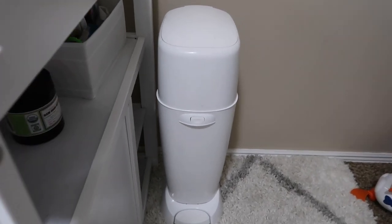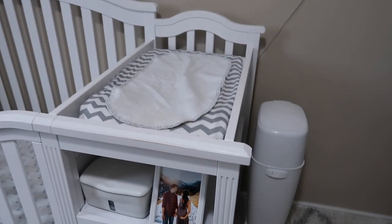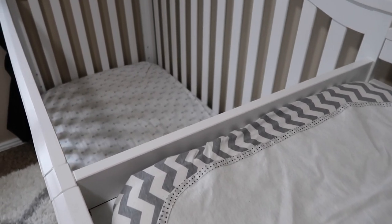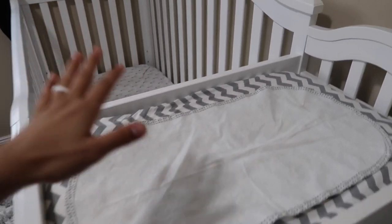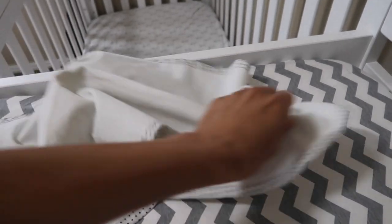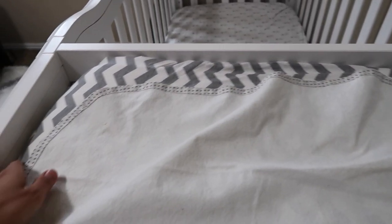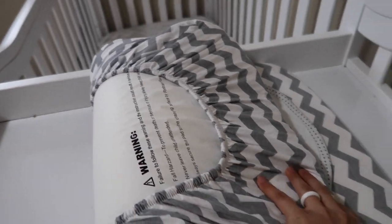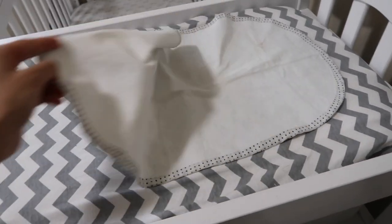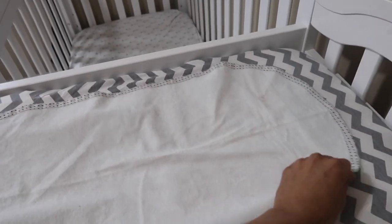We have the diaper pail in the corner and the changing table is attached to the crib. While it is convenient, the changing table will be sacrificed. A few things about the crib have caused me to reconsider it: Emerson has started to stand up and grabs the changing table, so I've started taking the pad off and placing it to the side whenever he sleeps. There's no way to detach the changing table from the crib.